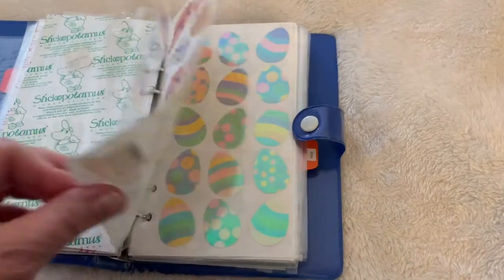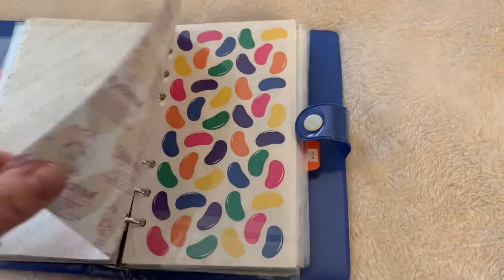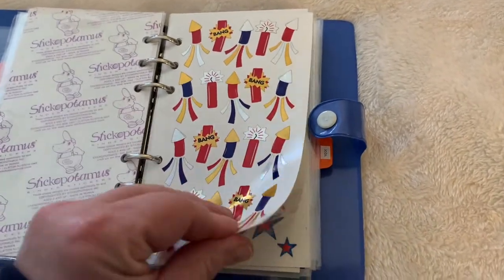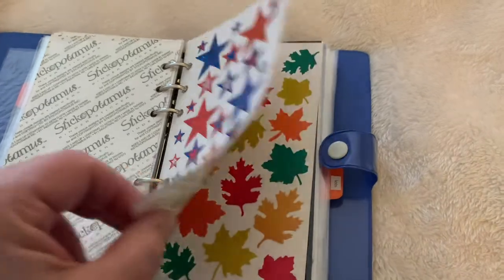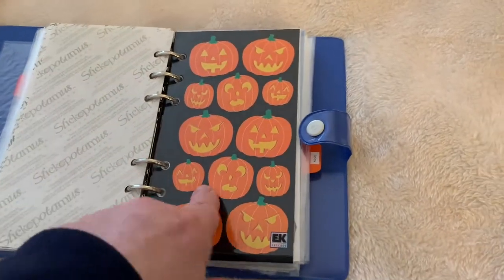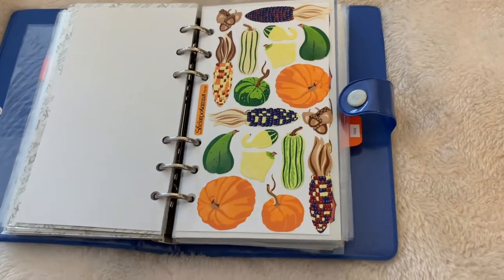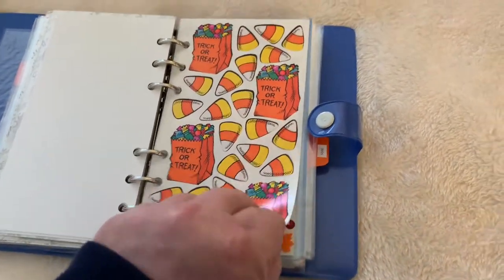Now we're moving into St. Patrick's Day and Easter. Some of these are iridescent. I did some research and from what I can gather there were about 426 Stickopotamus sheets, give or take — that's what I was able to find online. Another brand I love is called Toots by Card Design. I keep an Excel spreadsheet listing the item numbers, the description, and the price I paid. I have about 121 sheets and I paid about $1.37 a sheet on average.